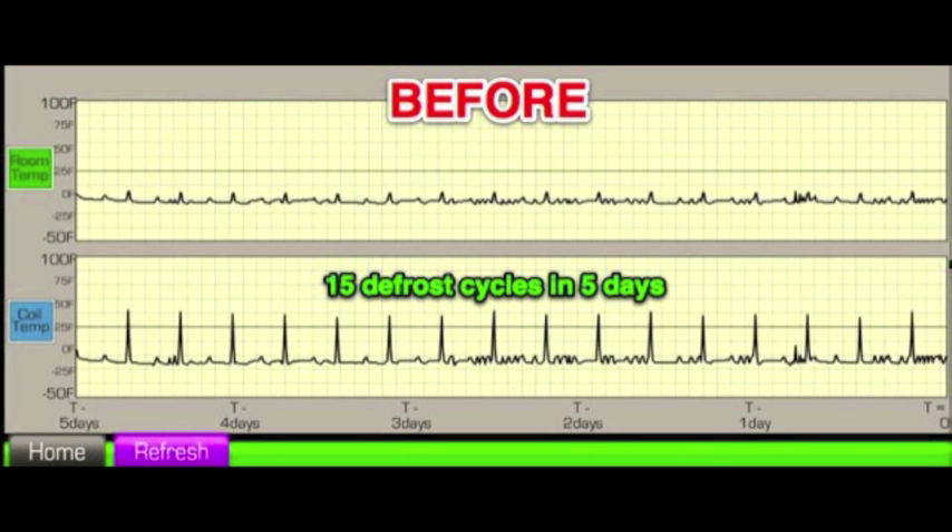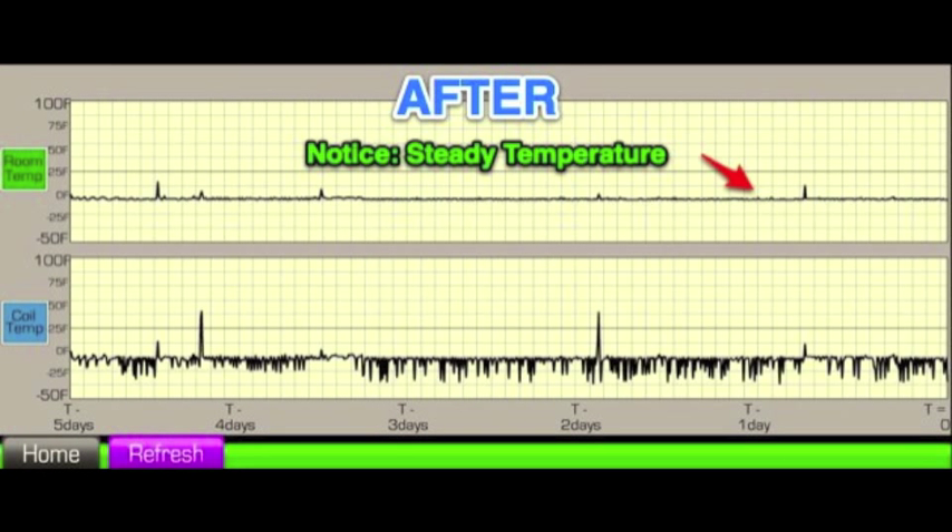Let's look at actual performance graphs of the coil and space temperature. This is the graph when the system was being controlled by a time clock. The system went through 15 defrosts in 5 days and the space temperature fluctuated significantly. With the KEY2 Evap controlling, we now see the system initiating defrost only when needed, reducing defrost in this case by 87%.